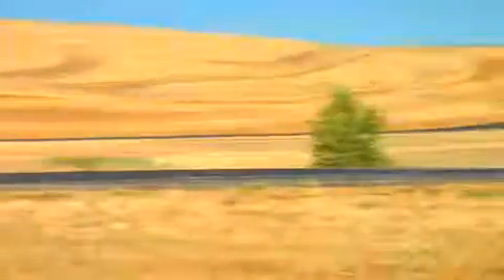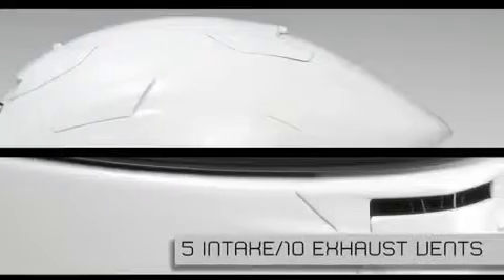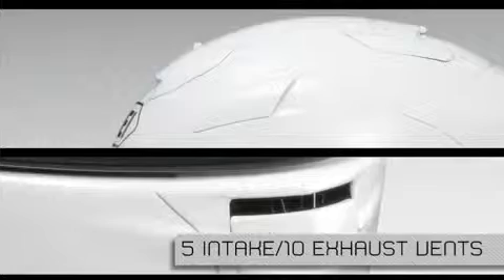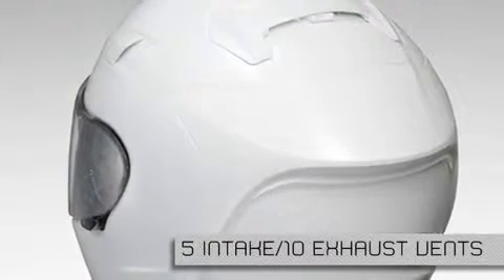Racing can get blazing hot, so ventilation was a top priority when we sat down to conceptualize the X12. The X12 features five intake and ten exhaust vents, making it the most aggressively vented full-face helmet we've ever produced.